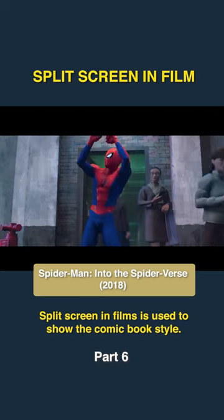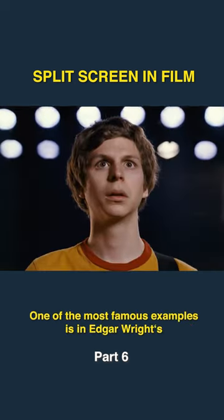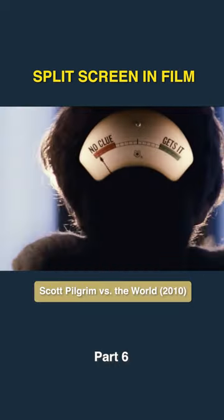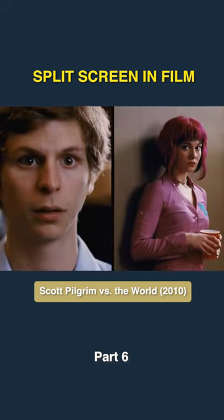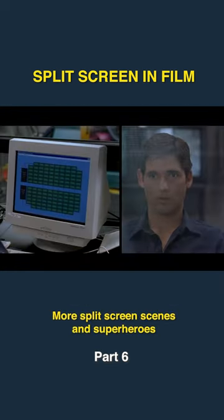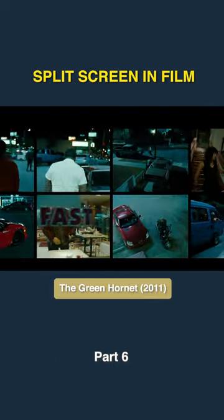Split screen in films is used to show the comic book style, in some scenes literally bringing a comic book to life. One of the most famous examples is in Edgar Wright's tribute to video game and comic book culture, Scott Pilgrim vs. The World, which features an incredible amount of split screen sequences. More split screen scenes and superheroes are found in the movies Hulk and Green Hornet.